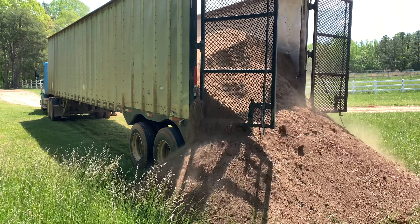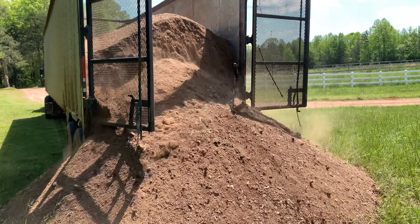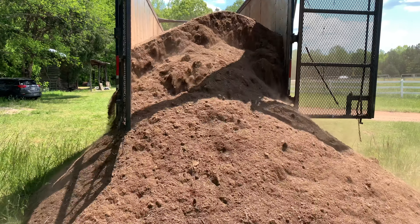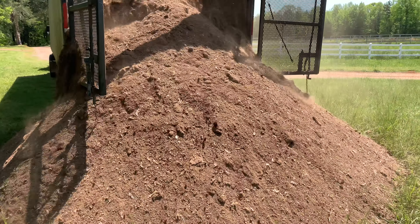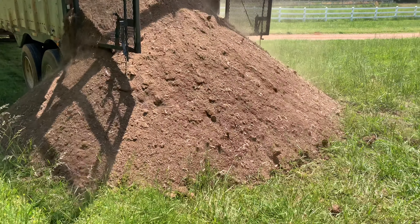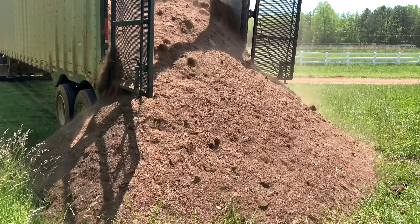It's all run off of hydraulics. They haul mulch this way, chicken litter, lots of products in these types of trailers — it just walks it right out. We get broiler litter; it's not as much sawdust in this. Pretty potent stuff.